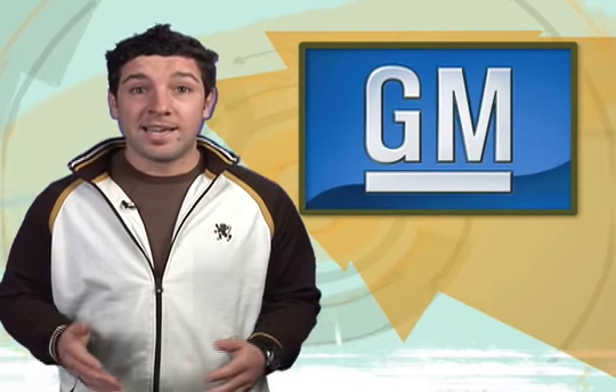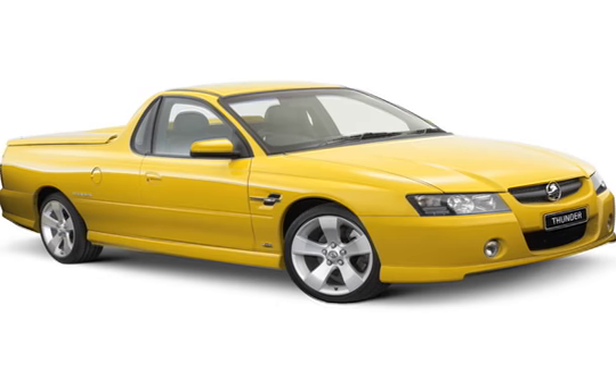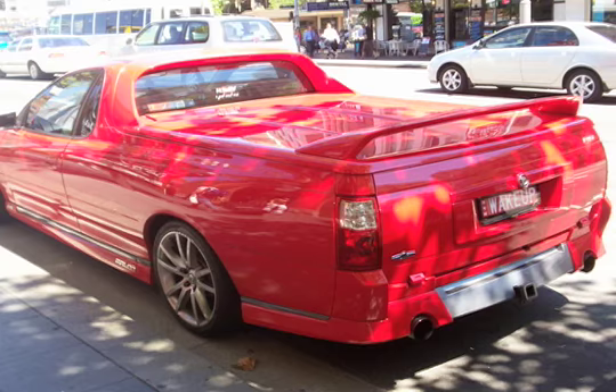Anyway, rumor has it General Motors may be considering reviving the pickup car for the American market. It's not as crazy as it sounds. In Australia, GM's Holden division never stopped building pickup cars — down under, they call them utes. Australia's CarPoint says one of those utes could become a GMC product. It's the same strategy GM is using with the new Pontiac G8 — the G8 being the same car as Holden's VE Commodore.